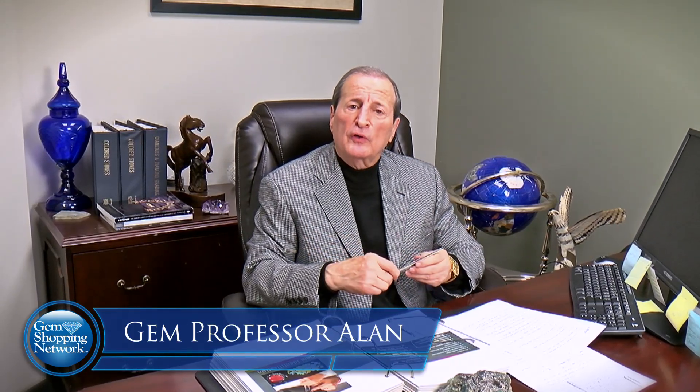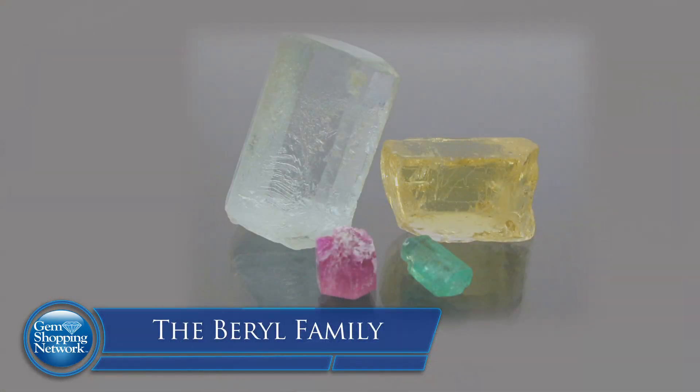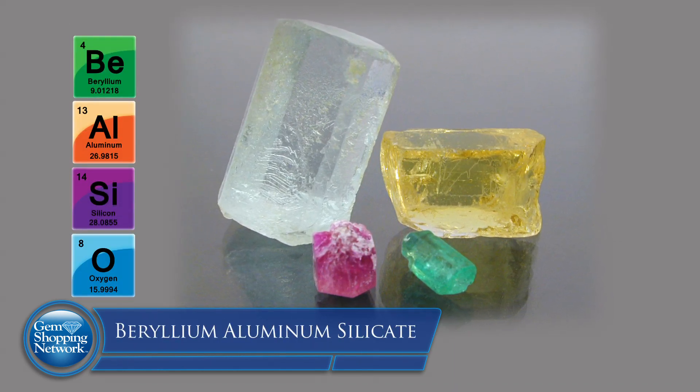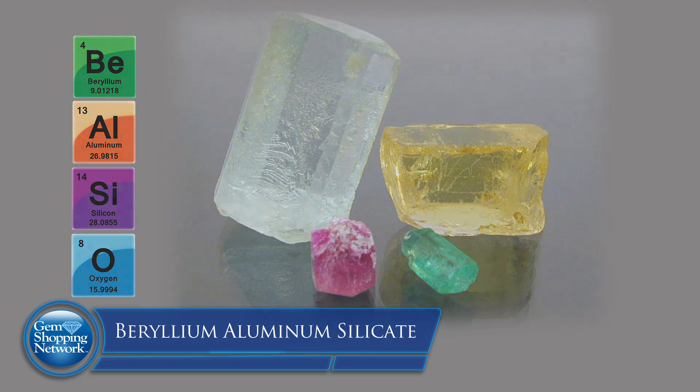Hi folks, welcome to Gem U, Gem University, part of Gem Shopping Network. We feel knowledge is power, and the more we can impart to you about the experience and background of gems, the more comfortable you'll be in acquiring gemstones in the future. I'm going to talk to you today about the Beryl family. Beryl is one of the famous families of gems — beryllium aluminum silicate — and it has very famous stones in it.